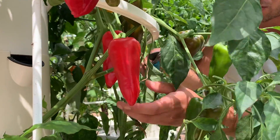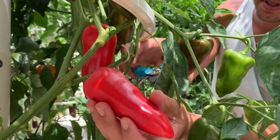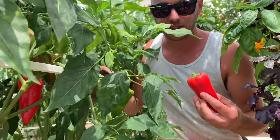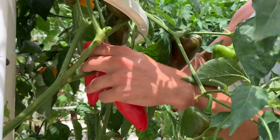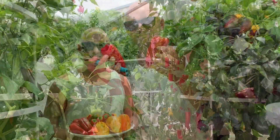Here we have what's called Cornito Rosi — it's a red sweet pepper, similar to the orange ones we have but a red variety. As you can see, perfect little red peppers. Look at these — they're just so perfect.